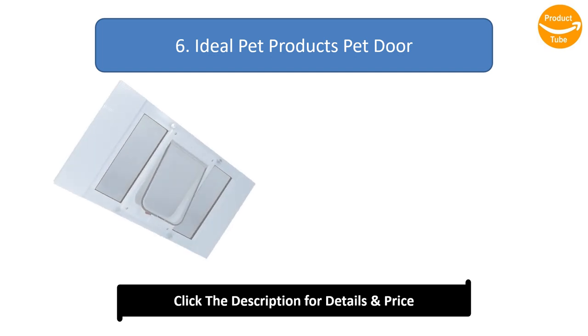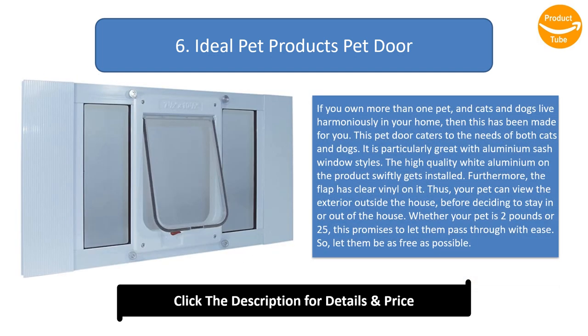Number 6: Ideal Pet Products Pet Door. If you own more than one pet and cats and dogs live harmoniously in your home, this has been made for you. It is particularly great with aluminium sash windows, and the high-quality white aluminium gets installed swiftly. The flap has clear vinyl on it, so your pet can view the exterior before deciding to stay in or out. Whether your pet is 2 pounds or 25, this promises to let them pass through with ease.